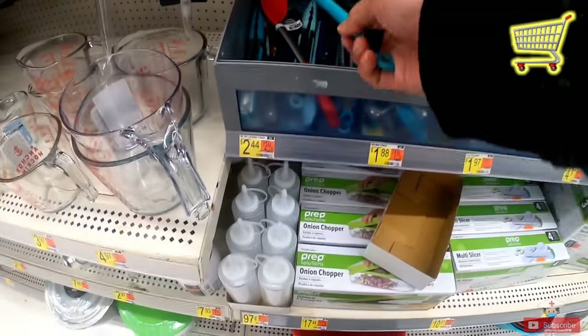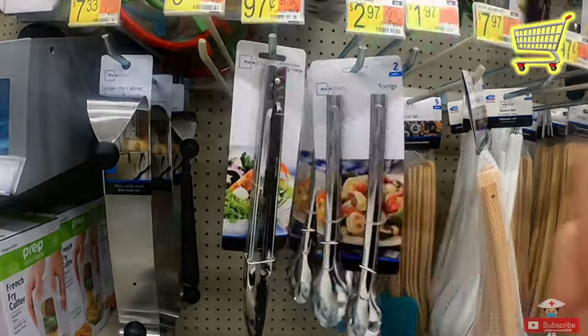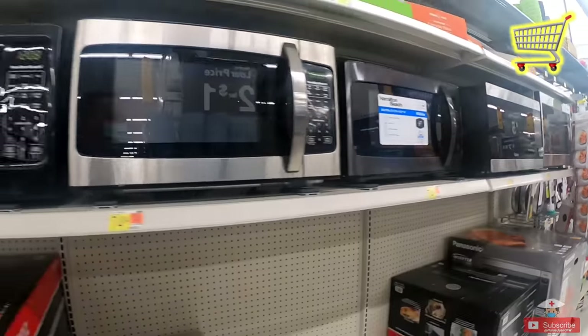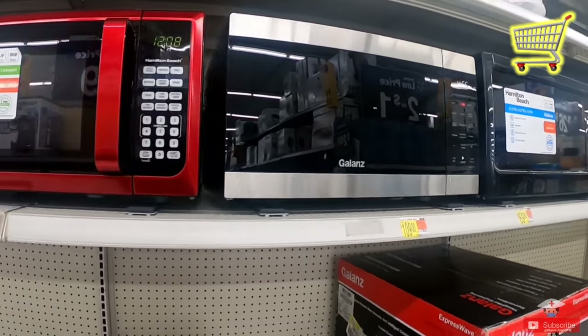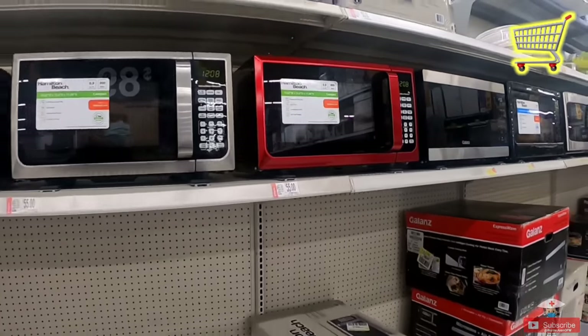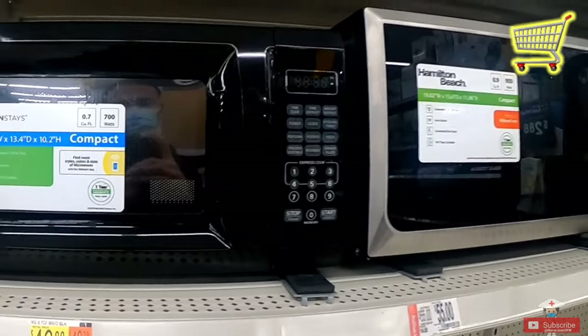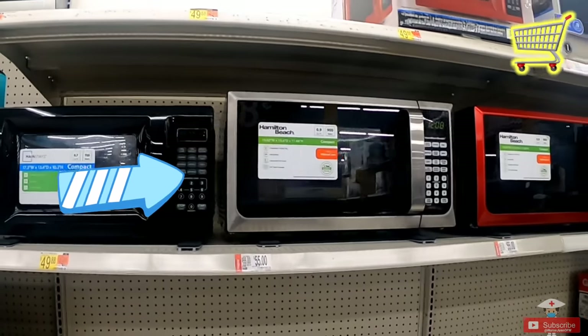You need tongs as well — the cheapest one is $0.97. For some apartments, the microwave is not part of the amenities, so you should purchase your own. The smaller and more basic one is cheaper. But a slightly bigger size is on sale with a better known brand, so we'll choose that instead for $55.